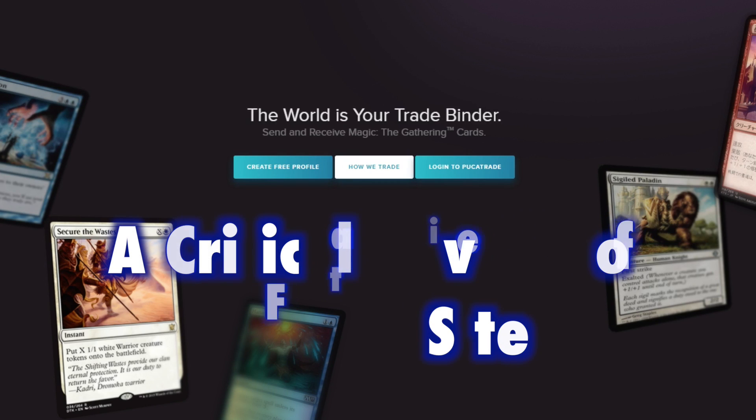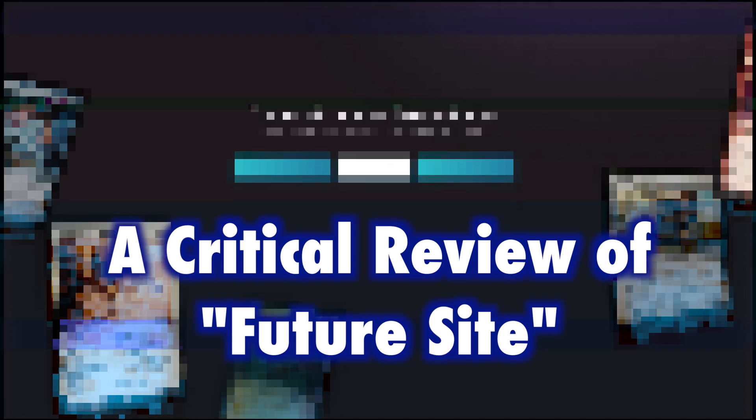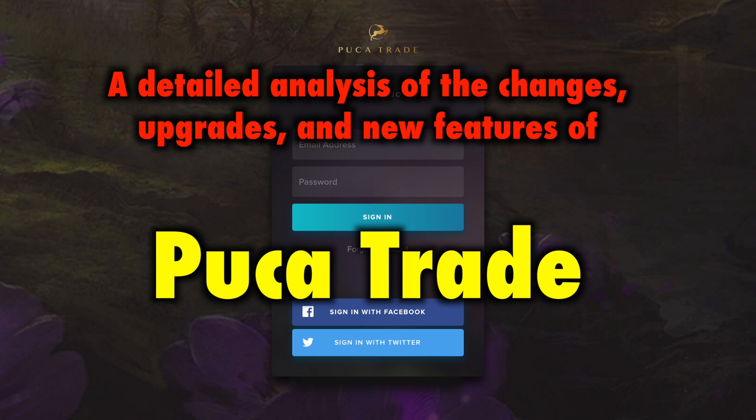A critical review of FutureSight, the long-awaited upgrade and improvements to PukaTrade. FutureSight, a massive slew of new features and upgrades to the popular trading site PukaTrade, was both funded by and promised to the MTG community. Now, over 17 months later, FutureSight has at last been implemented. This video will critically examine and explore this upgrade.